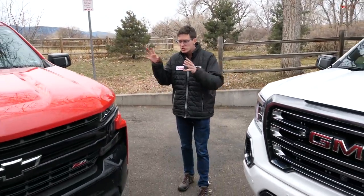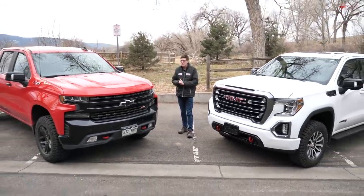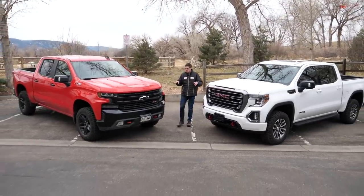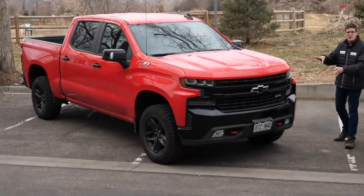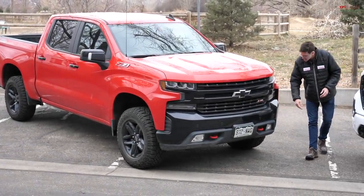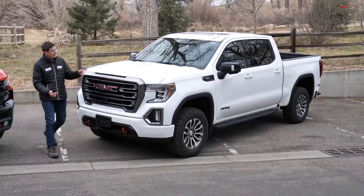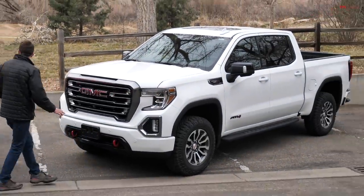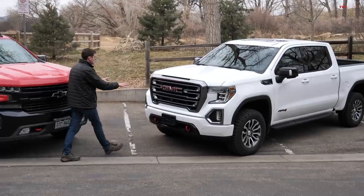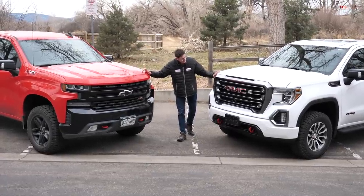Design is subjective, but in my opinion both the Chevrolet and the GMC are very good-looking full-size trucks this generation — they've really aced the design department. The Silverado is a little more angular and interesting to look at with big vents along the side and aggressive daytime running lights. The GMC is a little more grown-up and sophisticated. I really like the GMC's headlights, which point toward the grille, and that grille is just huge and accentuated on the front of the Sierra. I'll give the design award to the Sierra — a little cleaner, a little more simple.